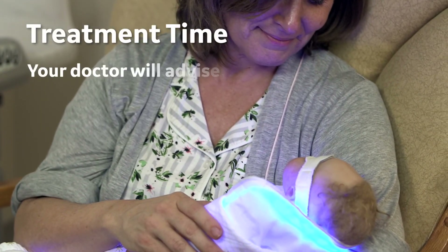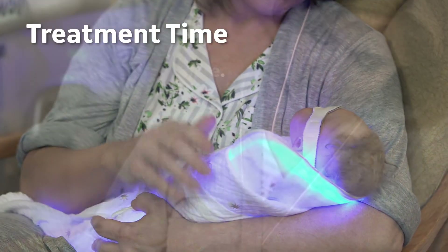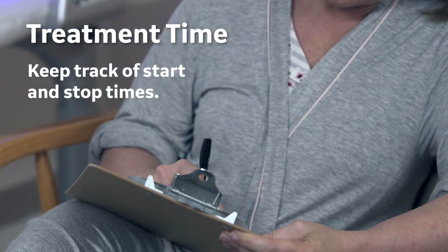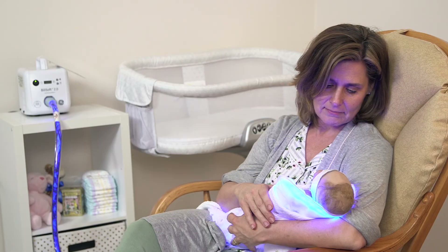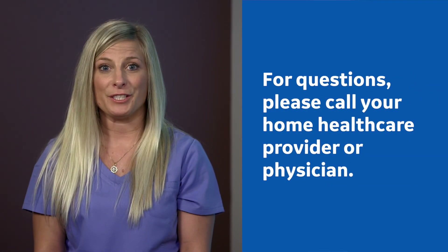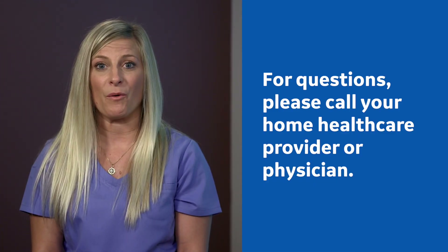Treatment time: your doctor will tell you how long your baby needs to undergo treatment. Record the actual start and stop times of each treatment session during each 24-hour period. Apply phototherapy for as long as possible during each 24-hour period. For any questions, please call your home health care provider or physician.